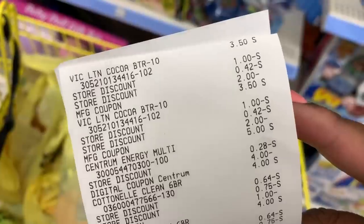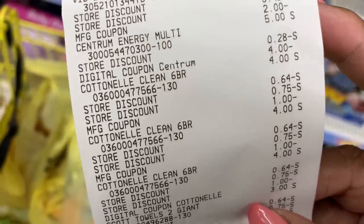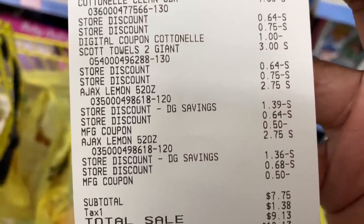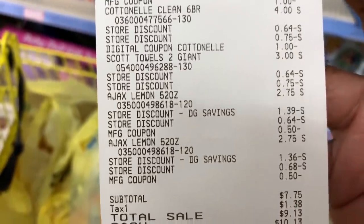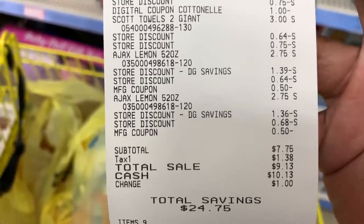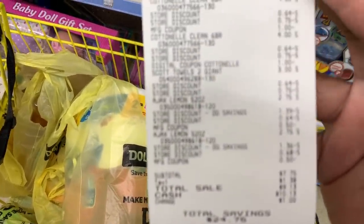That was another beautiful deal. There's the Vaseline — we had our $2 off manufacturer coupon. There's the Centrum Energy with the $4 off digital. There's our Cottonelle with our manufacturer coupons. There's our Scott — we didn't use a coupon on that. There's our Ajax — we used our two 50-cent off coupons. Subtotal came out to $7.75 for those nine items. This was less than a dollar per item — $7.75 with a total savings of $24.75. And we got paper products, y'all. That is a beautiful deal.